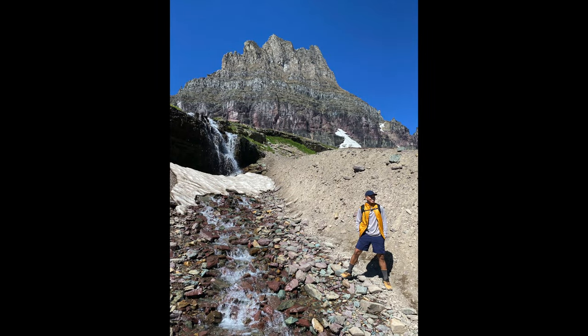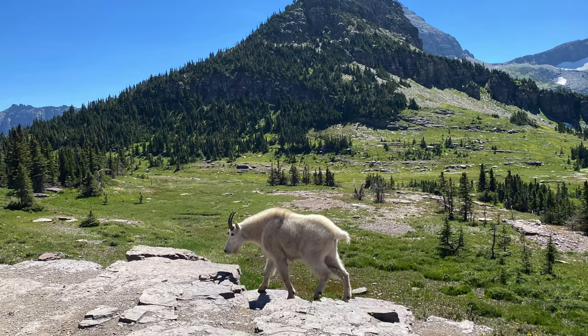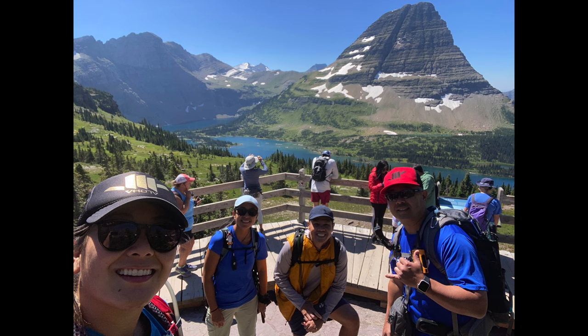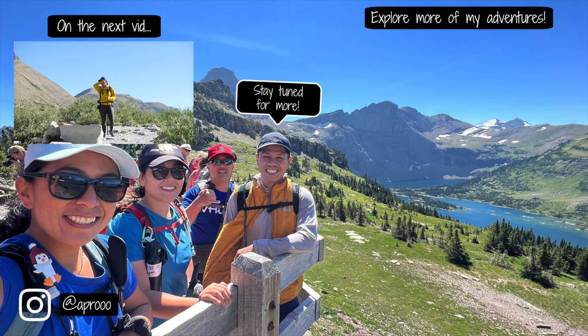Thanks for watching and hope you enjoyed this video of us in awe with the mountain goat more than the lake! Hit that like button and subscribe if you want to see more of my fun adventures. Aloha! Bye!